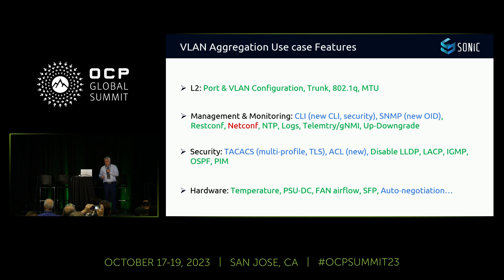In terms of hardware, we needed to control temperature, PSU, DC power, fan airflow, SNFP, and the auto-negotiation function. Conclusion: yes, we can have a telco use case with SONiC. The only missing feature was netconf, but we said let's start and we'll develop it along the way.